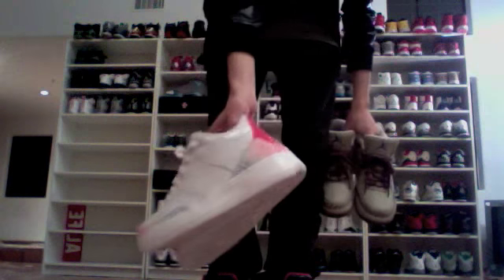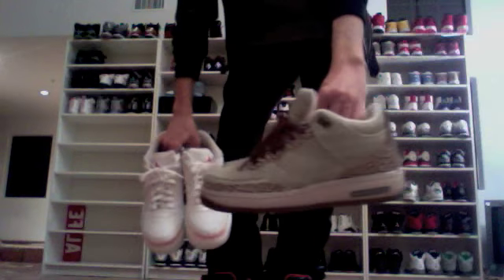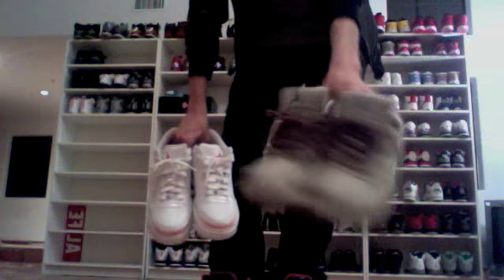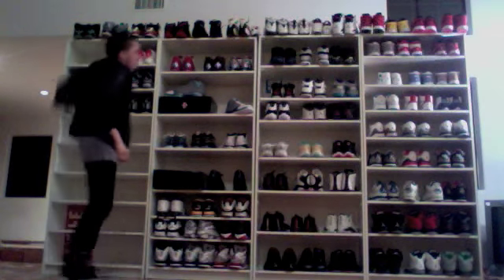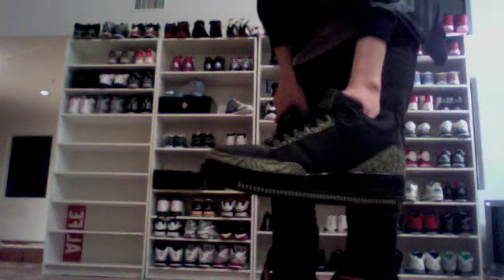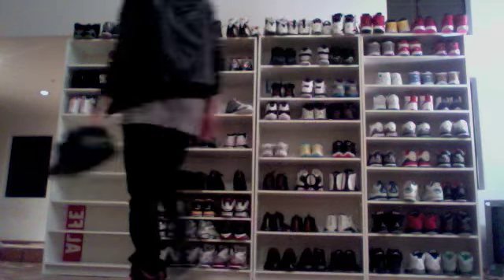I got the kids' little rainbow Threes — I thought these were pretty dope, and I got them for my little nephew so we can be matching. The use of materials on the Three was so different. I've always liked green on shoes, so I thought these were dope. They're very underrated — just because they're a Fusion, people passed up on them. That's dumb to me; if the shoe's nice, it's nice.